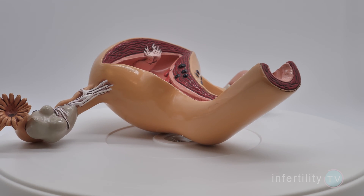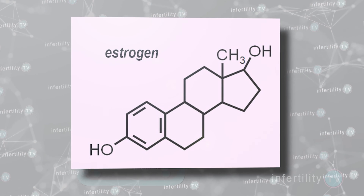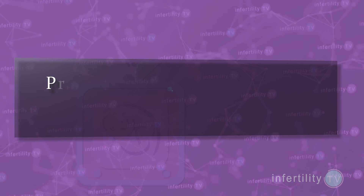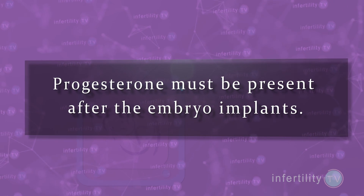In order for an embryo to implant in the uterus, the uterine lining must first be prepared with estrogen followed by progesterone. In order to prevent a miscarriage, progesterone must continue to be present after the embryo implants.